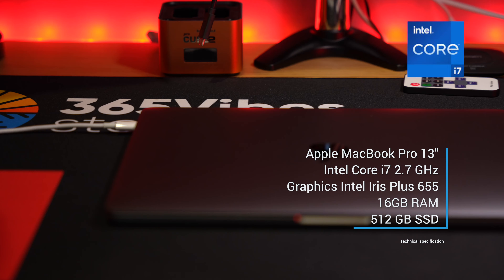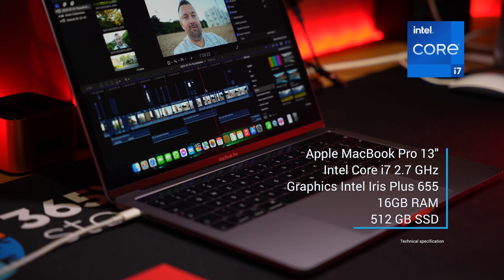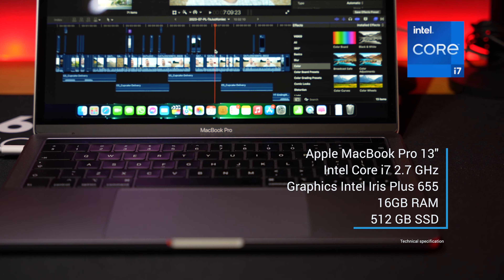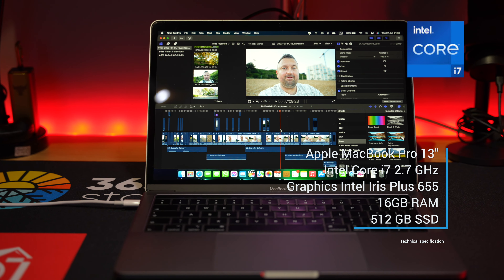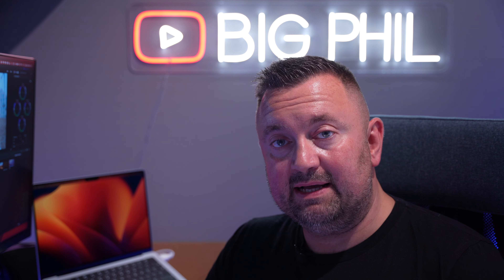This laptop is an Apple MacBook Pro 13-inch, bought in early 2019. It has an Intel Core i7 2.7 GHz Quad-Core processor. Graphics: Intel Iris Plus Graphics 655, 1536 MB. Memory: 16 GB of RAM, and the storage is 512 GB SSD.